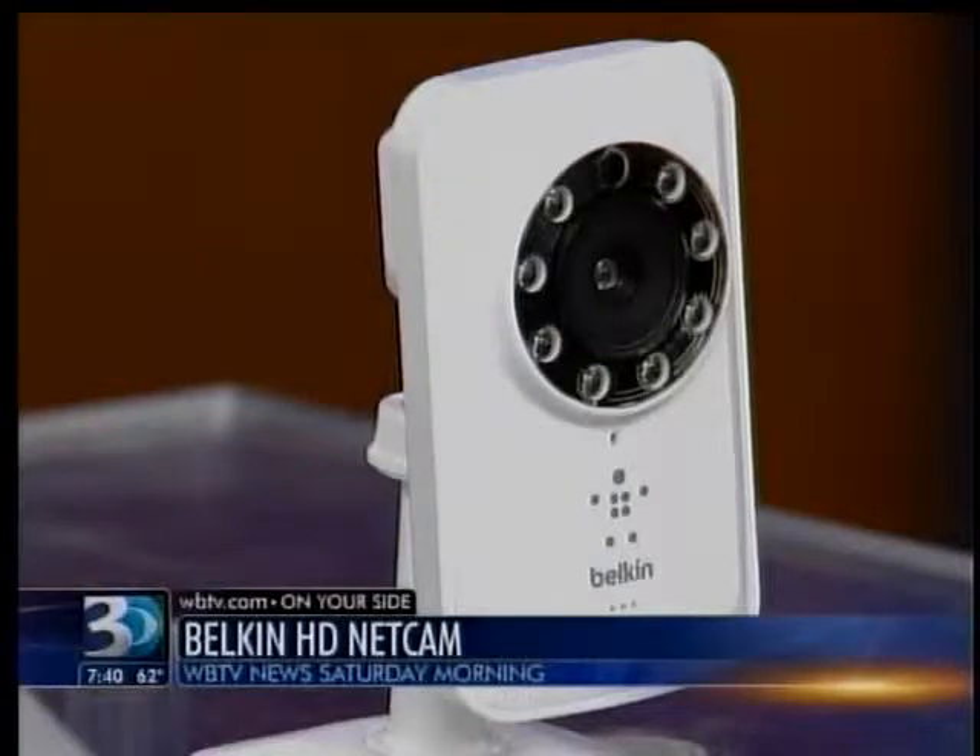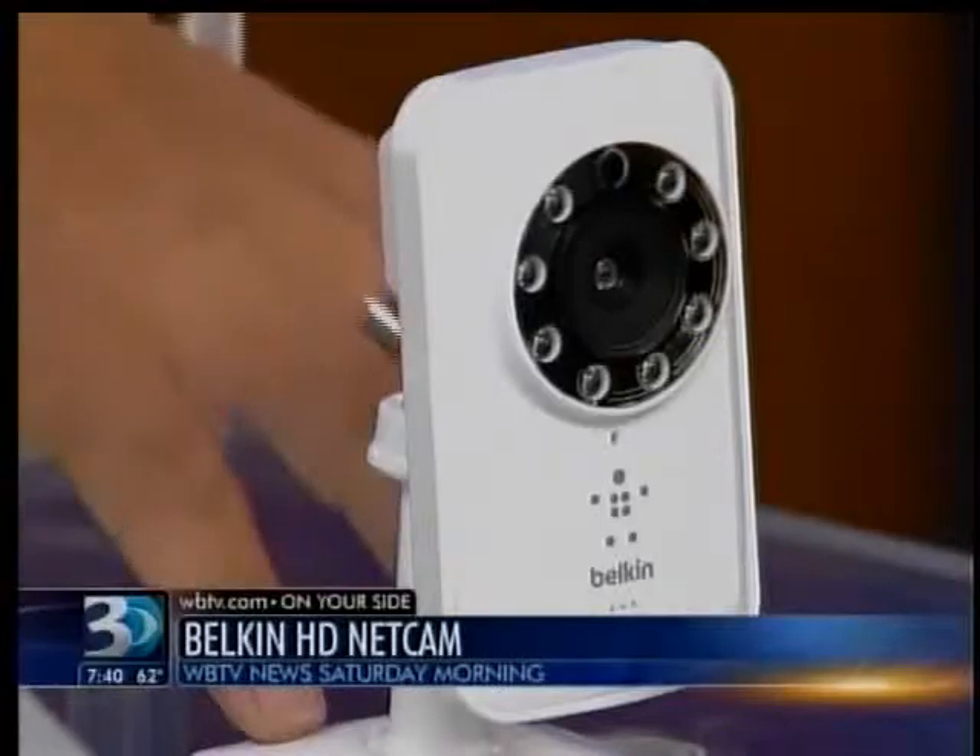If there's any motion in front of the camera, it'll send an email alert to your device so you know what's going on. You could even watch your dogs at home while you're at work! There are two versions — one is around $100 and there's a high-definition version for $129.99. As we were saying in the break, the toughest thing about gadgets is keeping up with the technology. For more information, visit the consumer page at wbtv.com.